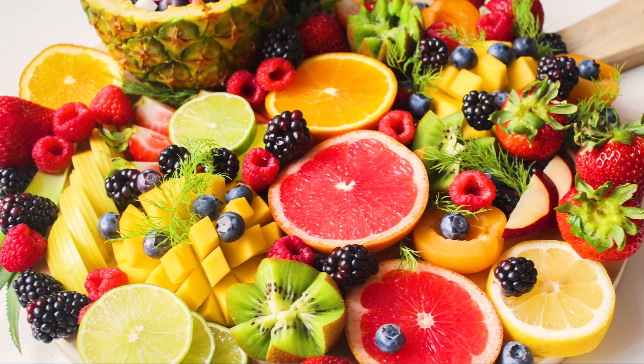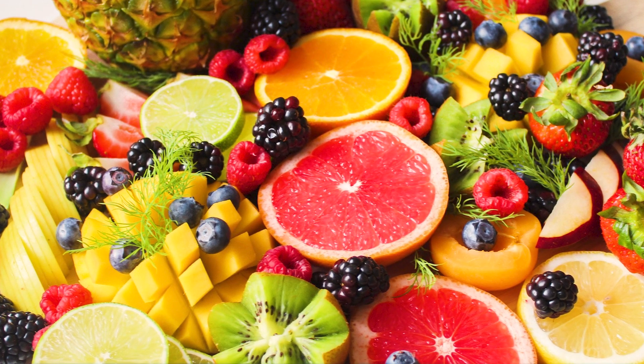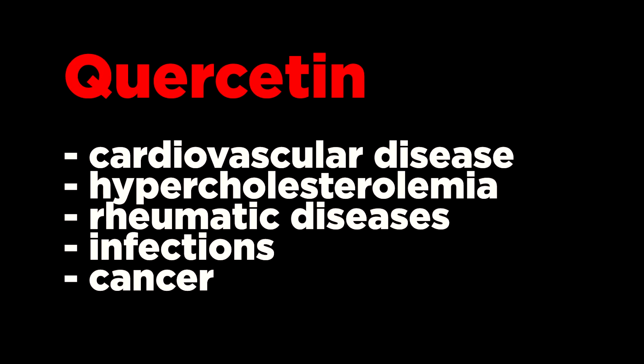Quercetin is a polyphenolic flavonoid found in abundance in many fruits and herbs. Extracts of quercetin have been used to treat or prevent diverse conditions, including cardiovascular disease, hypercholesterolemia, rheumatic diseases, infections, and cancer, but have not been shown to be effective in clinical trials for any medical condition.